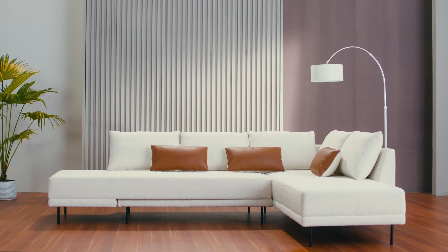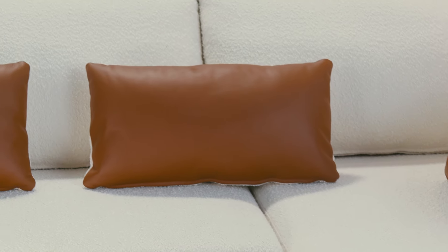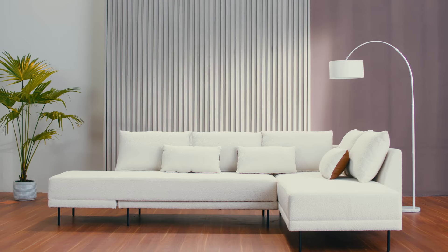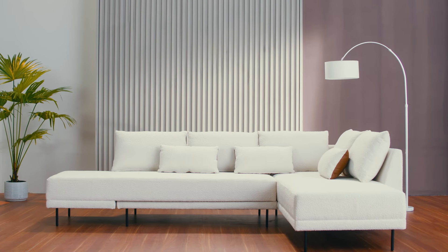Upholstered in luxurious, high-performance fabric that stands up to kids, pets, and stains. Handcrafted in small batches with a solid wood frame sustainably sourced and certified by the FSC.